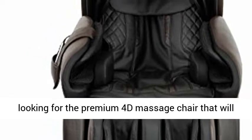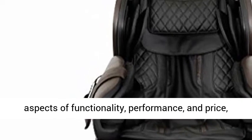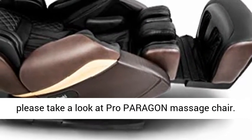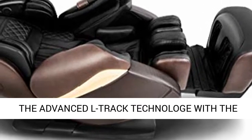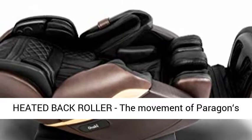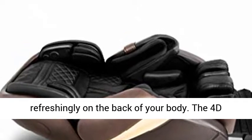If you are looking for the Premium 4D Massage Chair that will give you the best possible satisfaction in all aspects of functionality, performance and price, please take a look at Pro Paragon Massage Chair. The Advanced L-Track Technology with the Heated Back Roller — the movement of Paragon's 4D L-Track Massage Technique offers massage refreshingly on the back of your body.